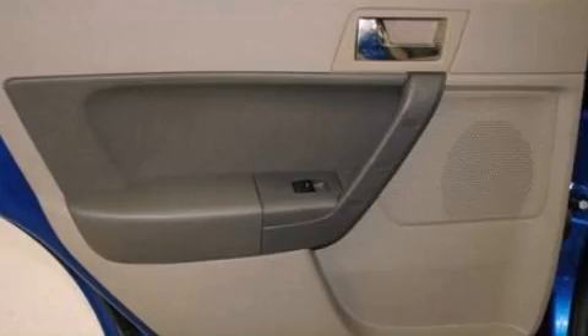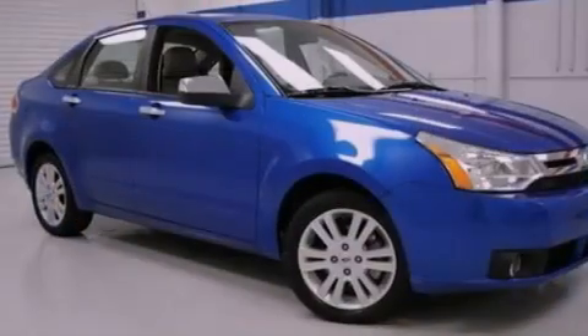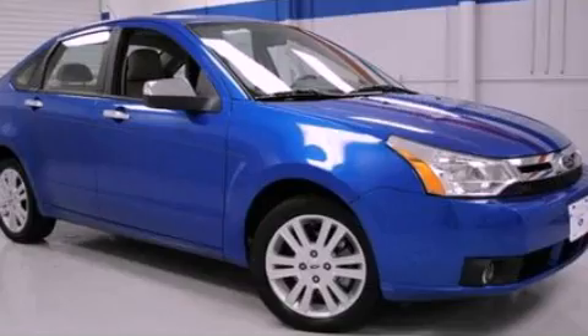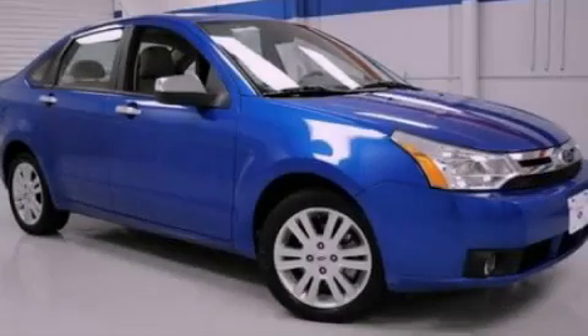With an EPA estimated rating of 34 miles per gallon on the highway, this vehicle pays off in the long run. Call or visit us right now and arrange your test drive today.